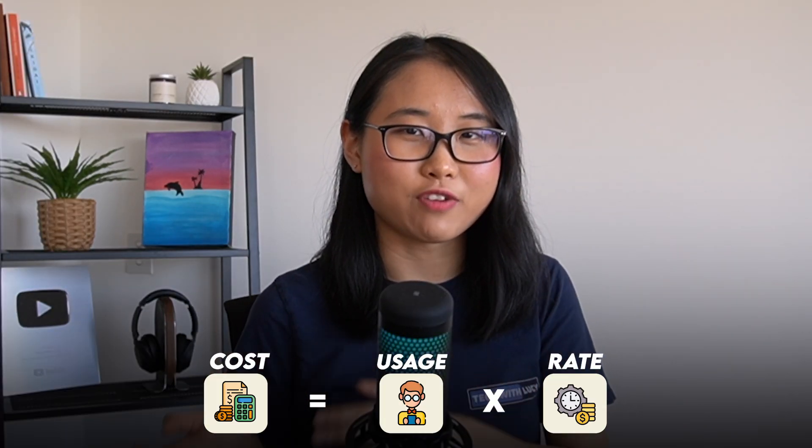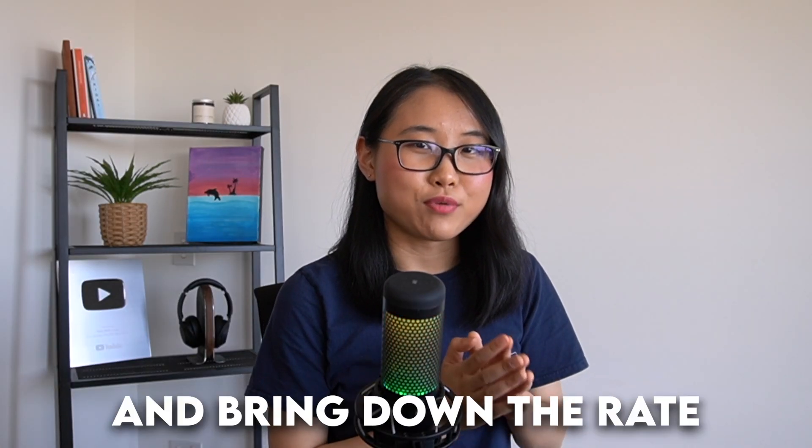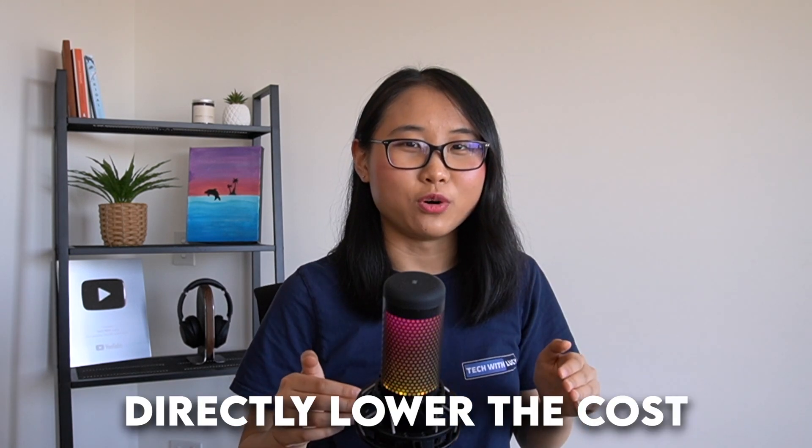This tip ties right back to our formula: cost equals usage times rate. By right-sizing your instances and bringing down the rate, you're able to directly lower the cost.